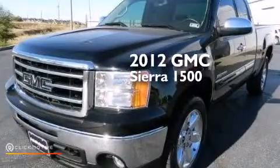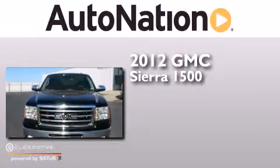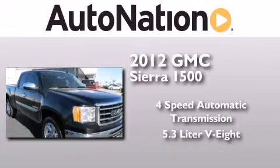This is a 2012 GMC Sierra 1500. This truck has a four-speed automatic transmission and a 5.3-liter V8.